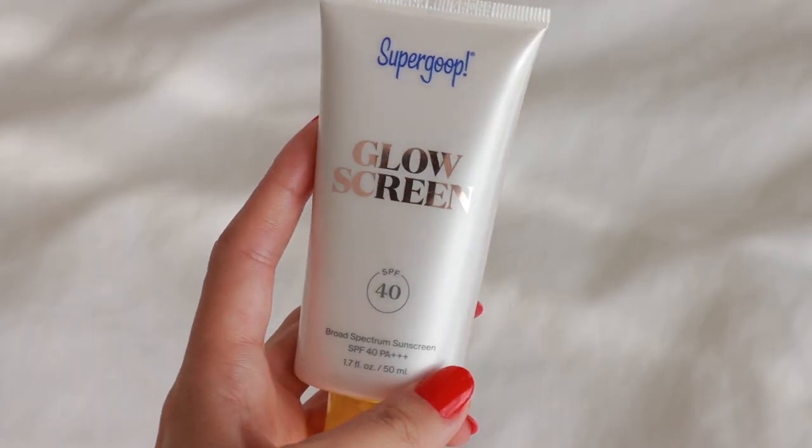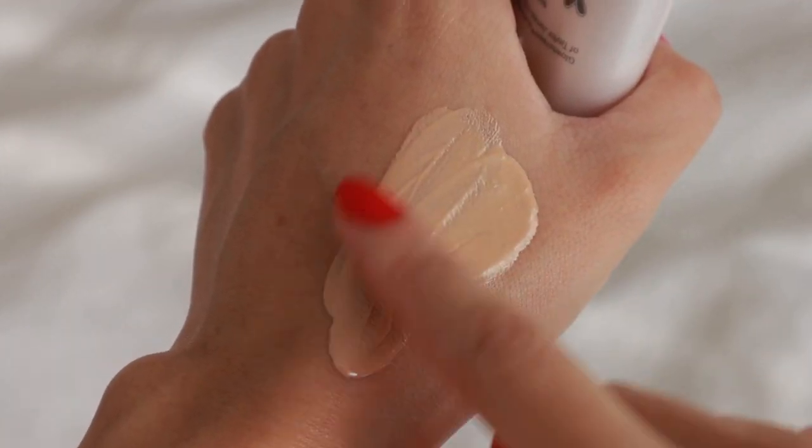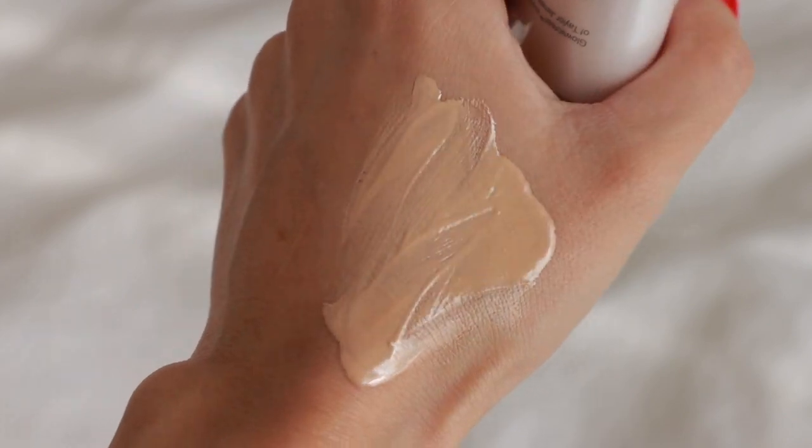This is another sunscreen I started using this year: the Supergoop Glow Screen with SPF 40 and PA+++. I really loved their original version, which had more of a gel texture and acted as a makeup primer. This version also acts as a primer but has a more watery or creamy texture — it still goes on really well and isn't as thick as other sunscreens. What I love about it is that it's iridescent and almost acts like a really light bronzer, giving your skin a beautiful glow. You can wear it alone or underneath makeup — it looks amazing both ways.